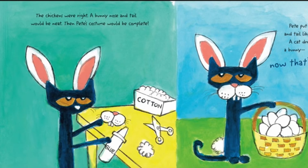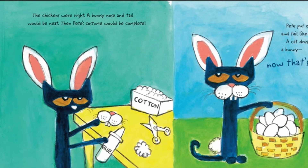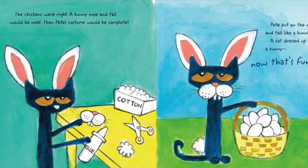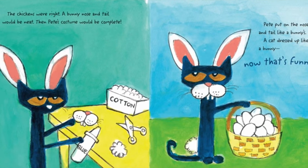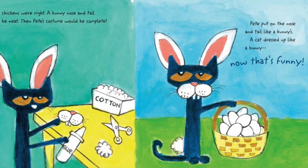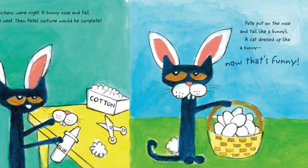The chickens were right. A bunny nose and tail would be neat. Then Pete's costume would be complete. Pete put on the nose and tail like a bunny's. A cat dressed up like a bunny. Now, that's funny.